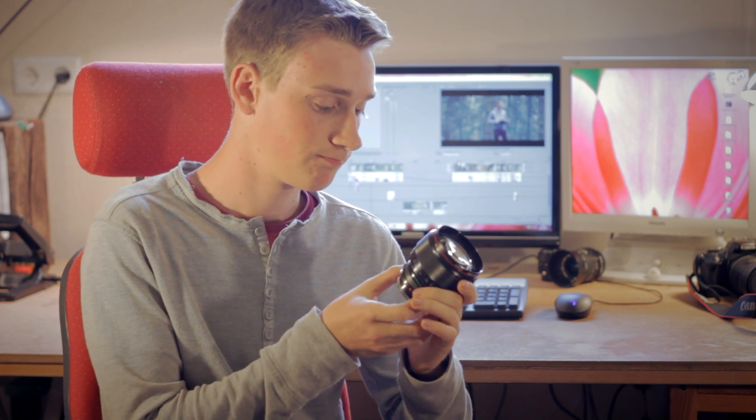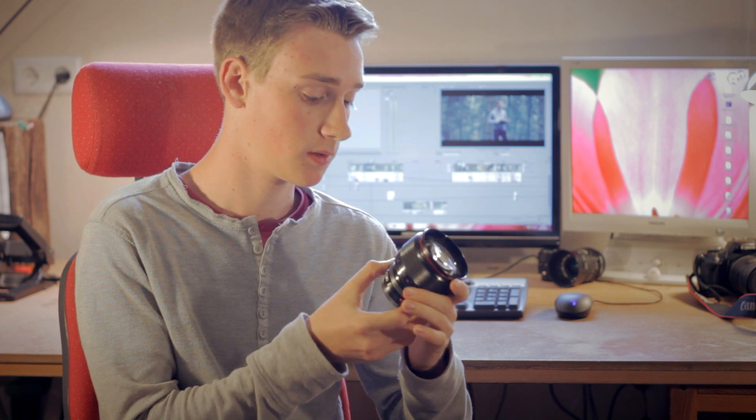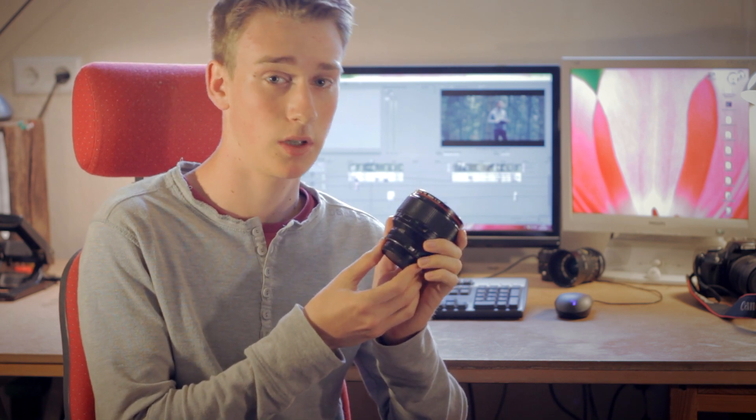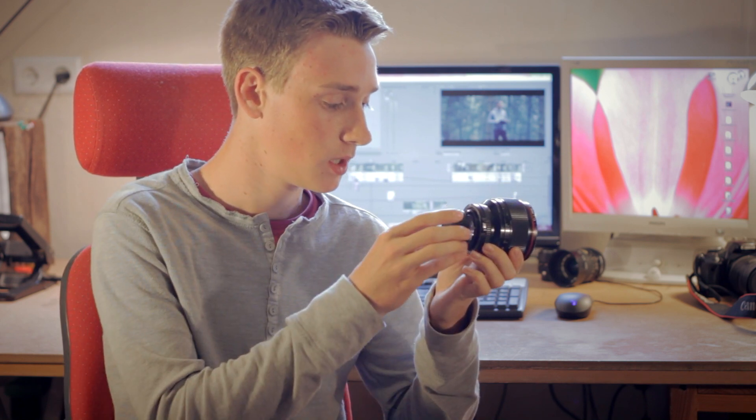I've been using it for about half a year and it's a great lens. I wanted to show you some footage and convince you to buy it on Amazon or eBay. On eBay I found this lens for about 700 bucks. You'll also need a lens adapter because you cannot use this FD mount on an EF mount — that's not possible. The adapter is about 60 bucks.